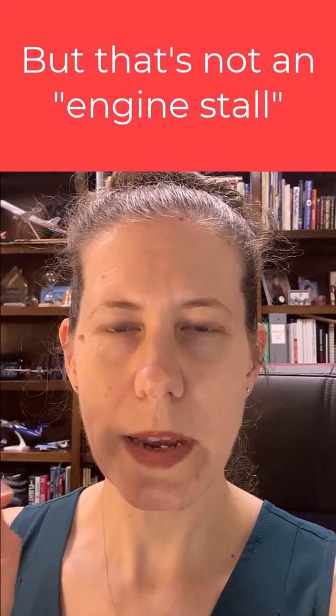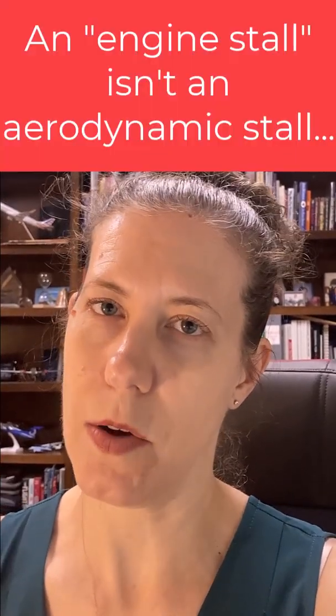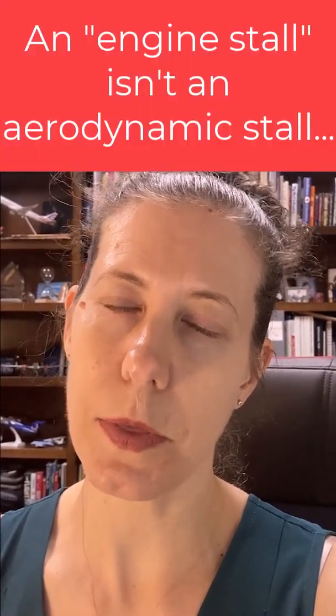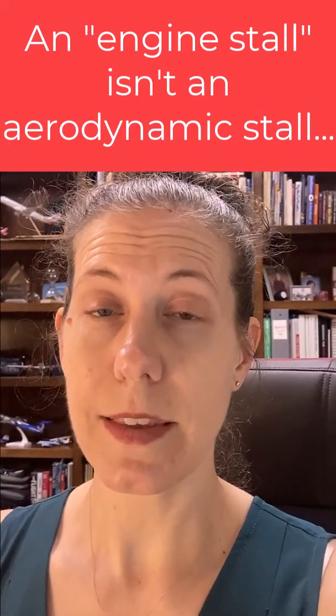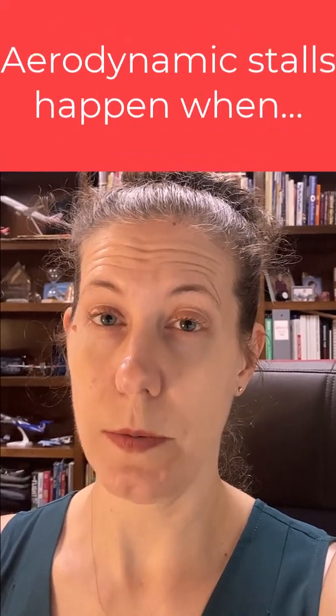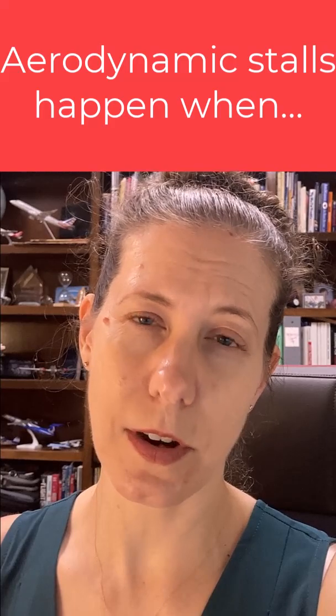I want to give a quick explanation so you can understand how an engine stall is not really a thing that we worry about in aviation with reciprocating engine powered aircraft. What we are thinking about is an aerodynamic stall, which is what you heard the flight instructor describe in that clip. So that was an aerodynamic stall.